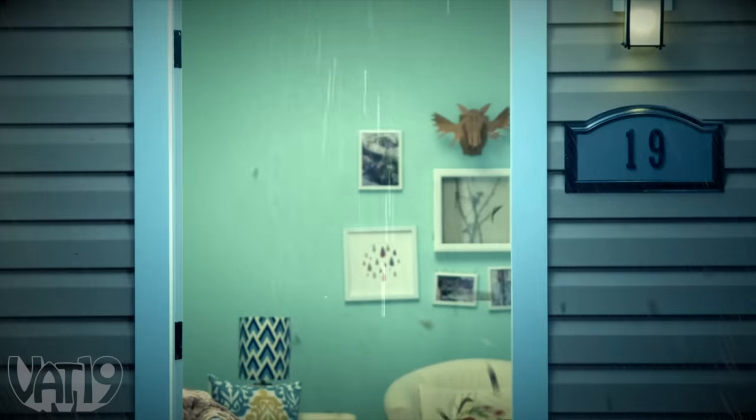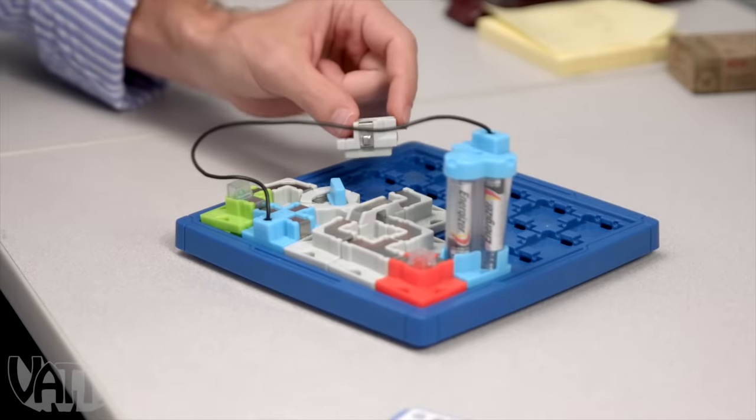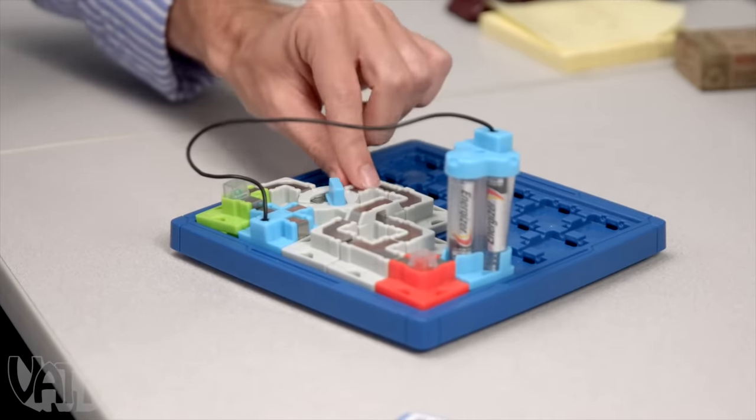Feel free to use your hands to arrange and rearrange the pieces on the board as you work through the puzzles. Solving these positively head-scratching puzzles is a load of fun, and it might just increase your brain power. Buy shockingly fun Circuit Maze and shop for hundreds more gifts at Vat19.com.